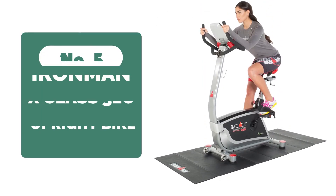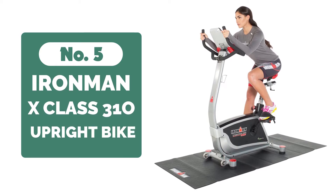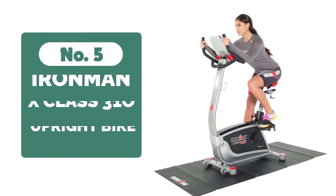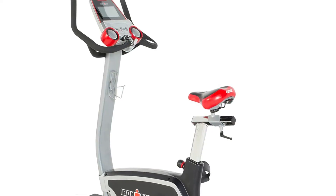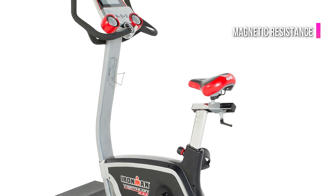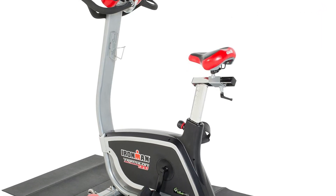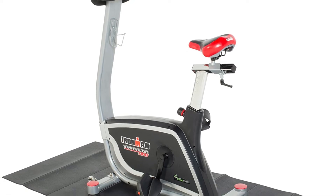The 5th product on our list is the Ironman X-Class 310 Upright Bike. Cardio exercises are the best, and this Ironman X-Class 310 Upright Bike with accessories and mat will encourage you to put cardio time in your schedule whenever it's convenient for you. The bike's quiet magnetic resistance allows you to choose from 32 different levels of tension. The quiet drive system and waterproof PVC mat keep the noise down while you're sweating it out.